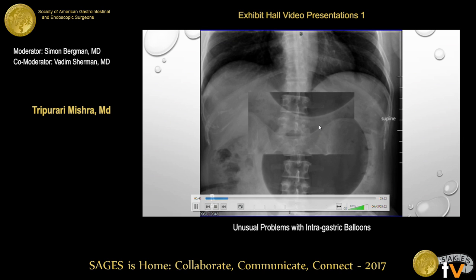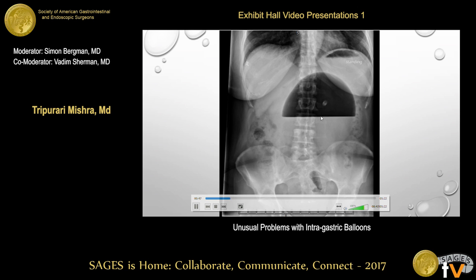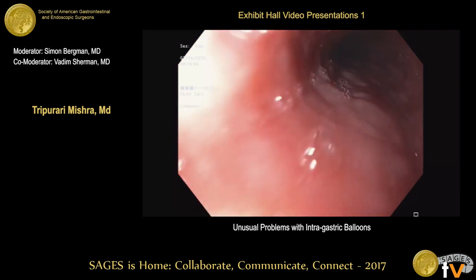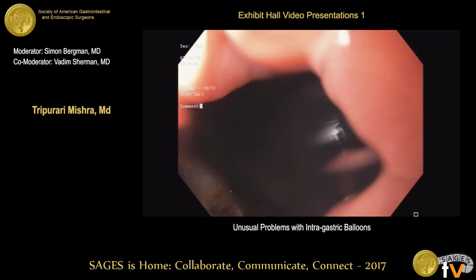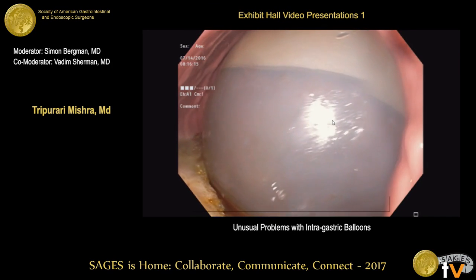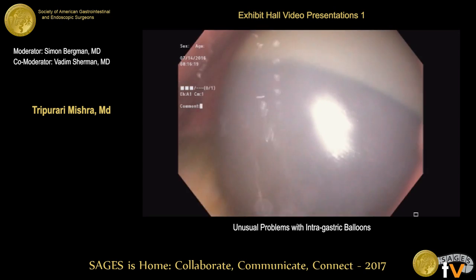As you can see on the x-ray, this is a very dilated balloon, and in the next x-ray we can see there is an air fluid level — this is not normal for an intragastric balloon. We then started with the endoscopy. Going into the stomach, you can see the balloon is significantly dilated, and there is a clear air fluid level as well as a significant amount of retained food.